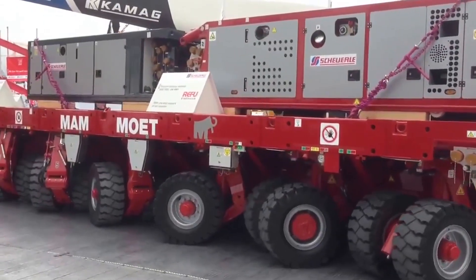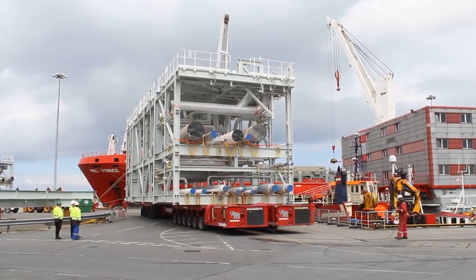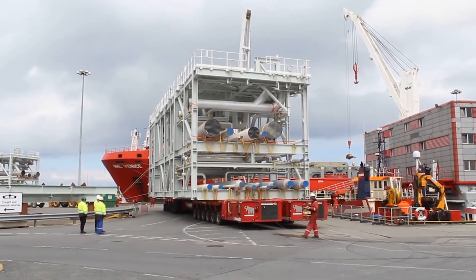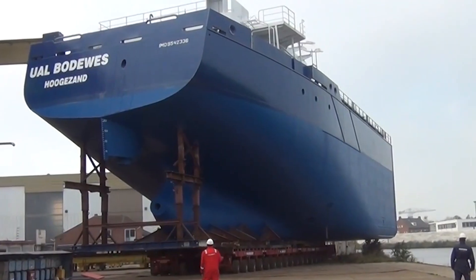Each pair of axles can carry 44 tons, so with four axles the maximum load capacity is 176 tons, and with eight axles it doubles to 352 tons.